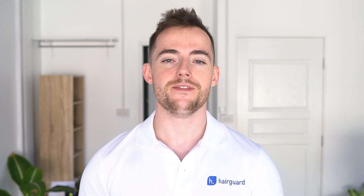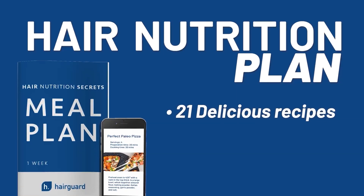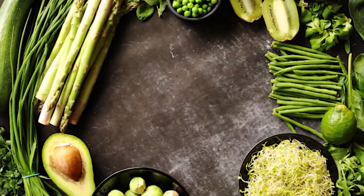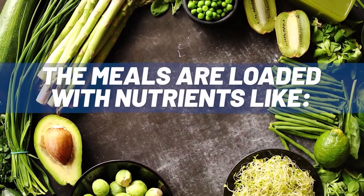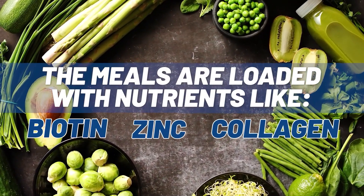Now just before we get into the video, if you want to get access to the hair nutrition plan, then make sure to click the link in the description. You get 21 delicious recipes designed specifically for faster, stronger hair growth. The meals are loaded with nutrients like biotin, zinc, and collagen to make hair as thick and strong as possible.